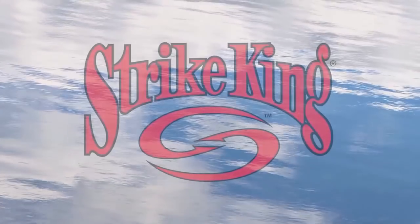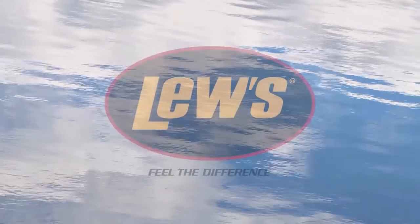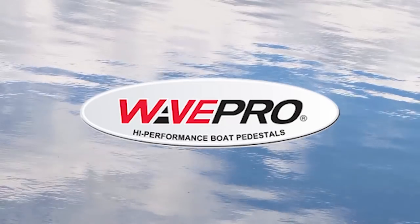The Fisherman's Digest is brought to you by Strike King Lures — tie one on, feel the difference — and Wave Pro, best ride on the water.